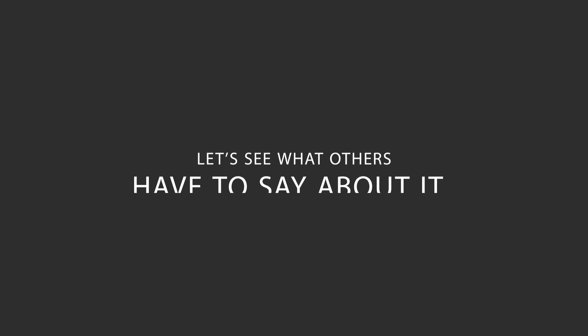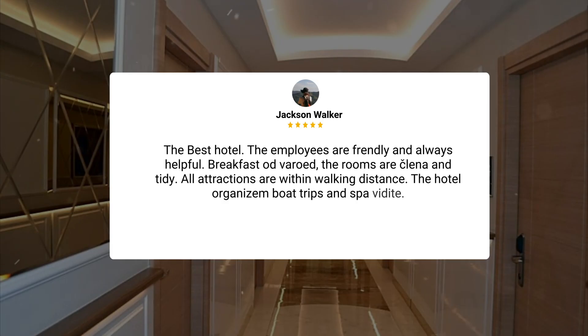Here's what other travelers have to say about this hotel. The best hotel. The employees are friendly and always helpful. Breakfast was great. The rooms are clean and tidy. All attractions are within walking distance.